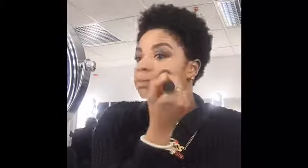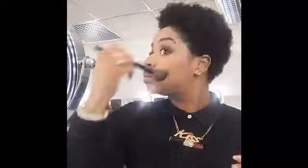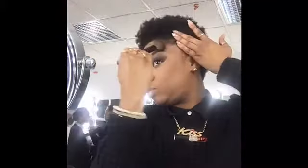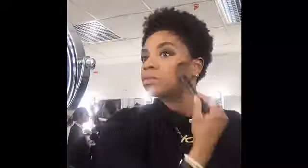Setting that with my setting powder — I think that is my Makeup Forever setting powder. Look at the highlights! Hey girl, how you doing! And some contour — cut the cheeks, it's coming through there.